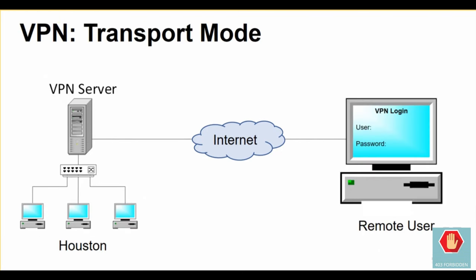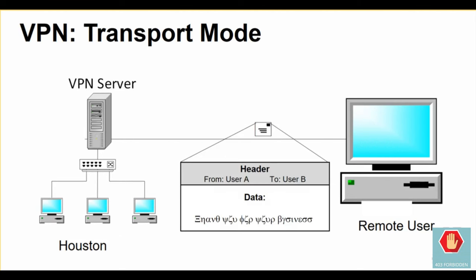From the user's perspective, the client-to-network VPN works like signing into any regular server. They activate a piece of software and then log in with their credentials. The software establishes a connection with the destination network and downloads a session key used to encrypt communications for that session and only for the duration of that session. The key is then used to encrypt the traffic between the user and the network, storing the encrypted data within normal IP packets so that they may be routed over the internet normally.